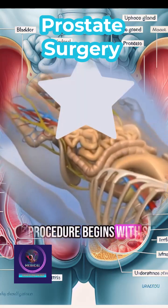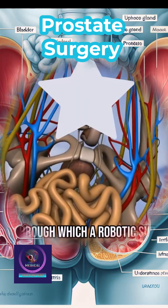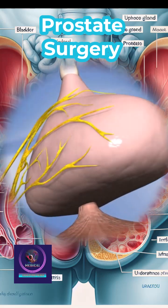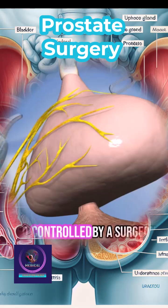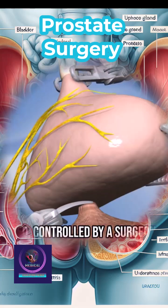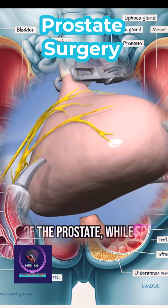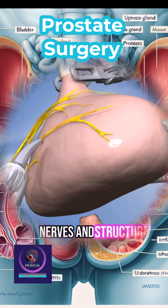The procedure begins with small abdominal incisions, through which a robotic surgical system is introduced. Controlled by a surgeon at a console, the robotic arms perform precise dissection and removal of the prostate while sparing critical nerves and structures.